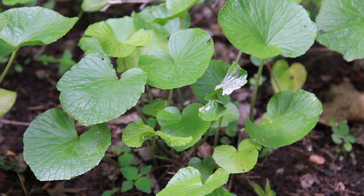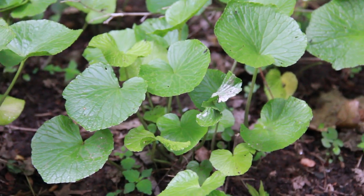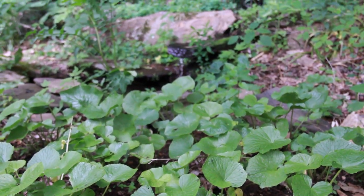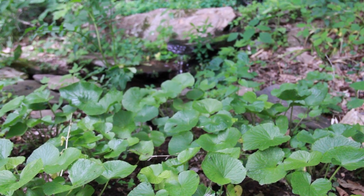The ideal situation is next to a little tiny stream like this one right behind my property, or optimally right at a spring, so you don't have an issue of flooding. The farther downstream you go, or even next to a river, you've got a big issue with the water level constantly going up and down. I don't really think of it as a very good plant to grow next to a river.